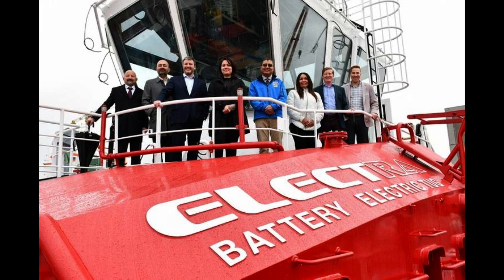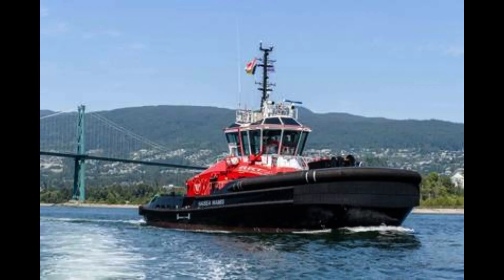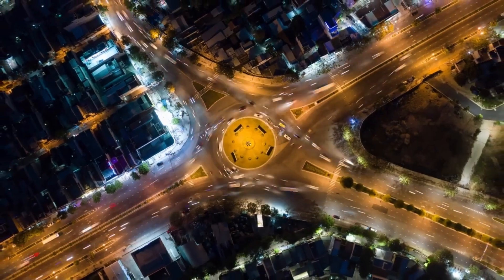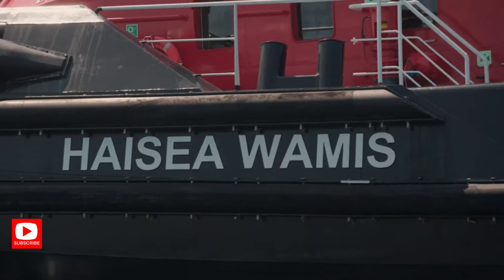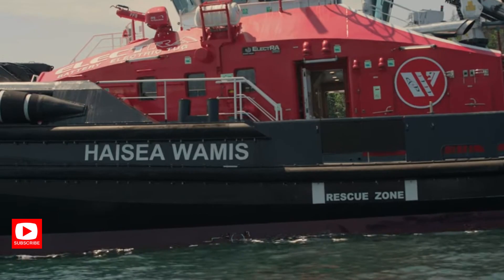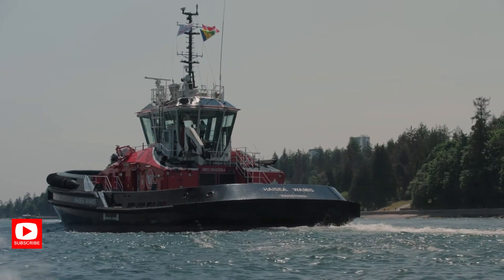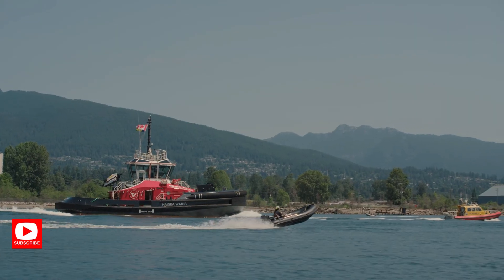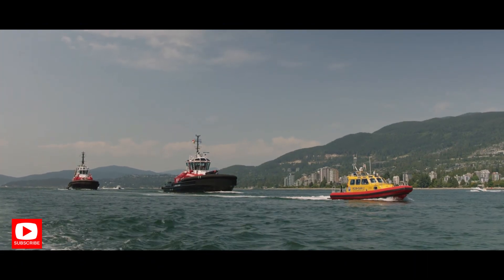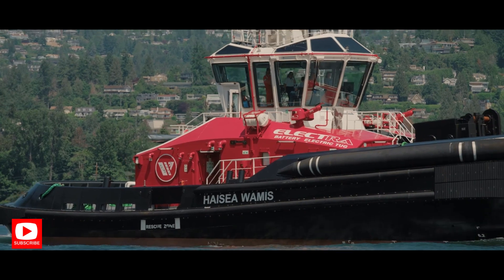Today's innovation is from Sanmar Shipyards in Turkey, who built Canada's first fully electric tugboat. The arrival of the Haizia Wamis is a special moment. The Electra 2800 is a new series of battery electric harbour tugs, specifically designed to meet the unique requirements of assisting LNG carriers on and off the berths at the LNG Kader terminal.